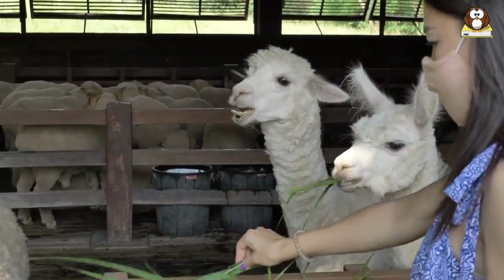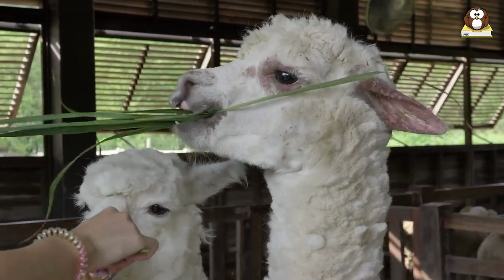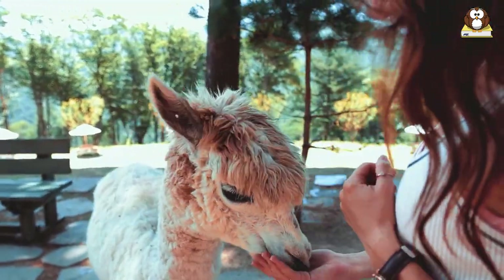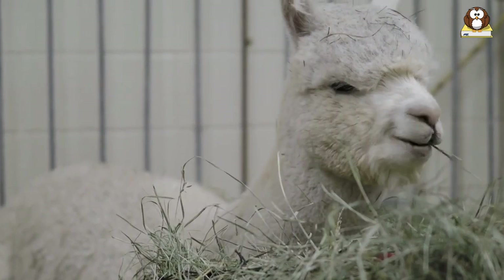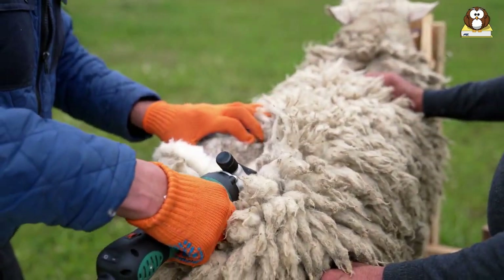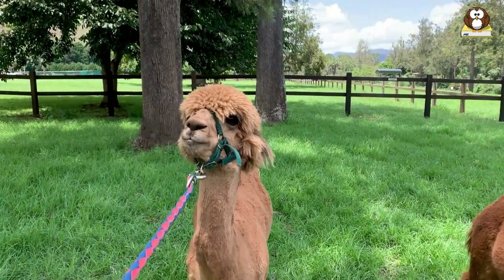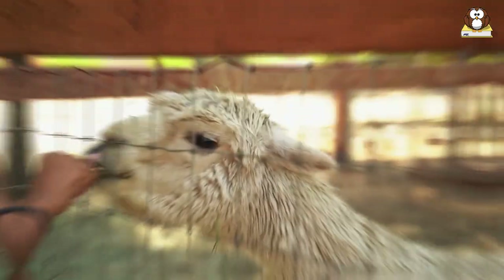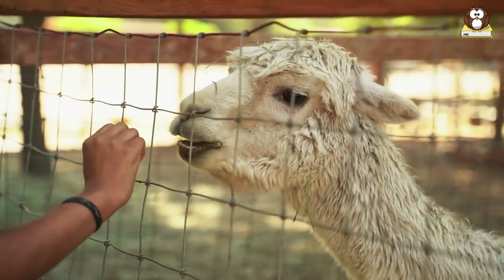These animals need plenty of space to roam freely. They are not typically indoor pets — they are more suited to an outdoor environment where they can graze and explore. A secure and spacious yard is ideal for their well-being. Mini alpacas are not high maintenance compared to some other pets, but they do require regular care, including shearing their wool, regular veterinary checkups, and ensuring they have a balanced diet. Regular checkups are recommended to prevent and detect any potential health issues early.